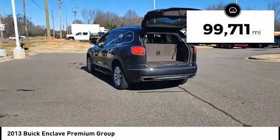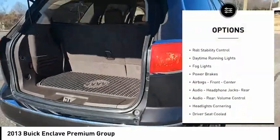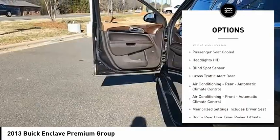This vehicle has less than 100,000 miles. Here are some of this vehicle's great options: remote engine start, traction control, stability control, roll stability control, daytime running lights, fog lights, power brakes.